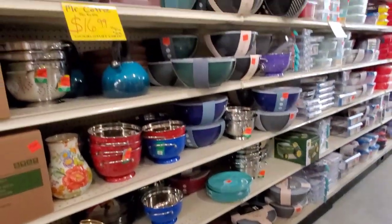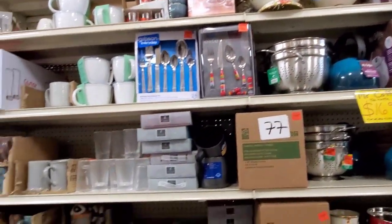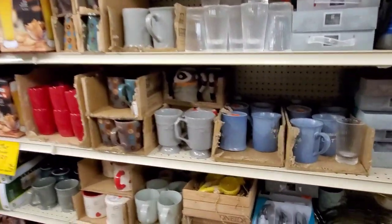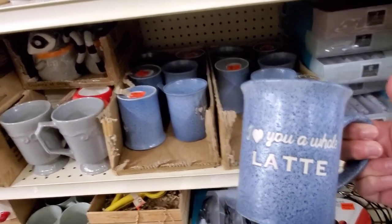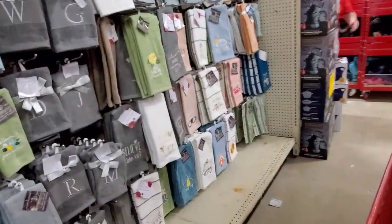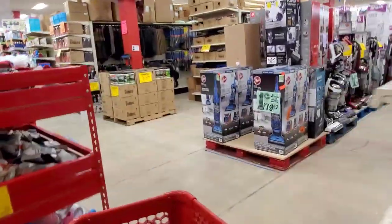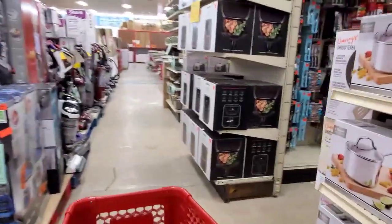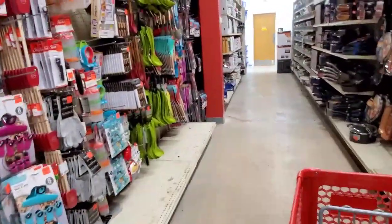My area is still hurting from COVID with empty shelves, believe it or not. Our state's doing okay with COVID cases, but getting things on our shelves has been difficult — one, because of lack of workers; two, because of lack of stock. You mix that together and it's been a little tough. So it was nice to see a store that's full and thriving with people working. It was really nice.